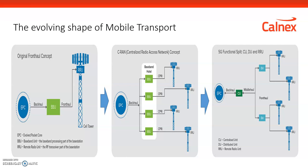The main part of the transport network that is evolving is the fronthaul. The fronthaul network was originally conceived as a simple fiber optic connection between a baseband unit and a radio unit. This was intended to replace the BTS or base station equipment connected to the antenna via coax cable. The benefit was to split the baseband and radio functionality and connect them by fiber using a CPRI connection.